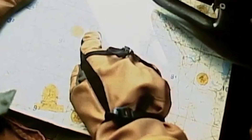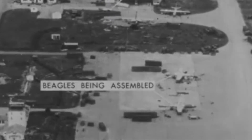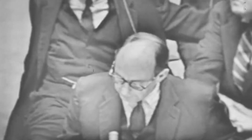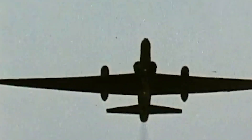Perhaps the U-2's most significant contribution to the Cold War came on October 14th of the following year, when a U-2 piloted by Major Richard Heiser took high-altitude photos over Cuba that revealed the construction of medium-range and intermediate-range ballistic missile sites. These images were the first concrete proof that the Soviet Union was placing nuclear weapons in Cuba, capable of striking much of the continental United States. During the resulting tense 13-day Cuban Missile Crisis, the U-2 continued surveillance missions over the island, eventually confirming the dismantlement of the sites.